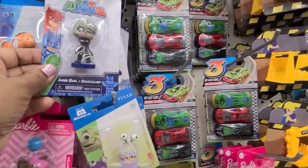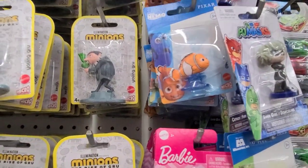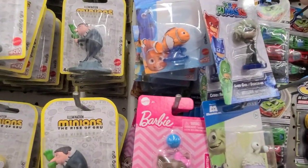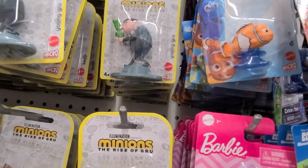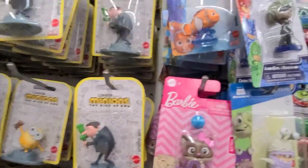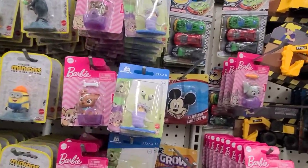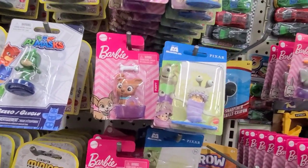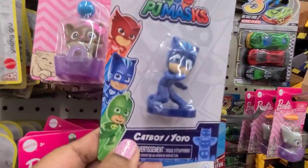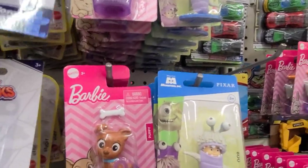For the kids, they also have PJ Masks — Luna Girl, Night Ninja, and Gecko. Then I see the other one up here, which is Catboy. And those are about the ones that I saw.